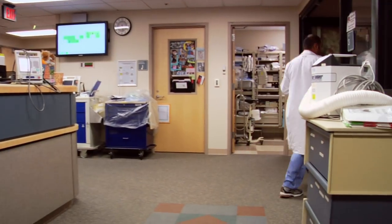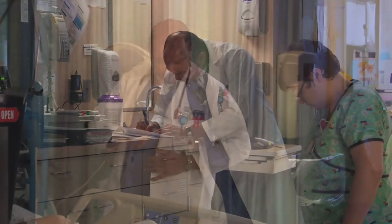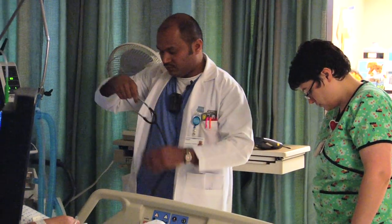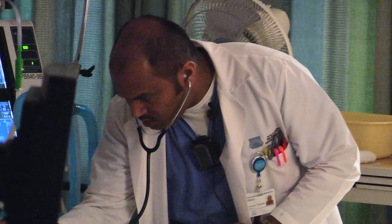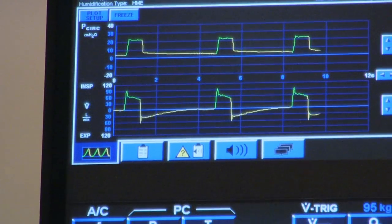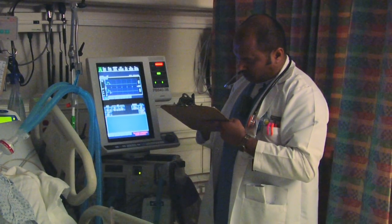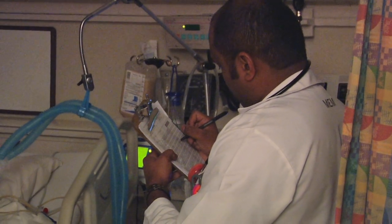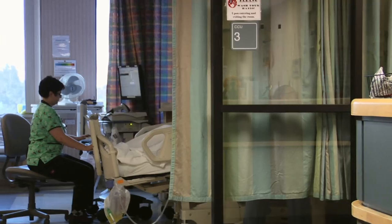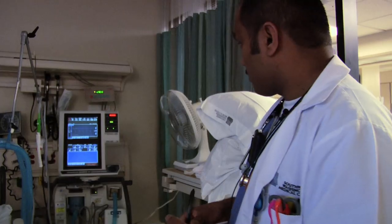The doctor wrote to do some vent setting changes — basically, he gave the patient a trial. Right now the patient is tolerating the settings change. He seems to initiate his own breaths, his heart rate is okay, and his respiratory rate is below 20. That's the third time we did a vent setting change on the patient. As a therapist, you end up doing that a lot — just trial setting change after trial setting change — and finally, if the patient tolerates that setting change, we put him on that. So it's trial and error.